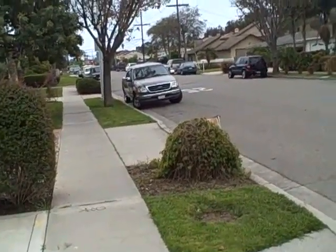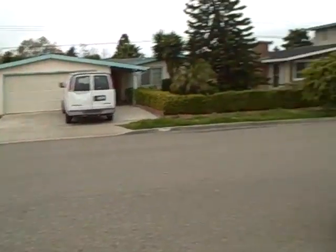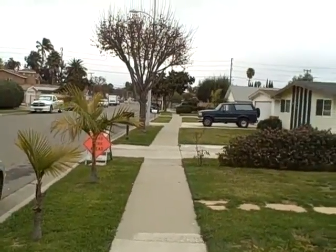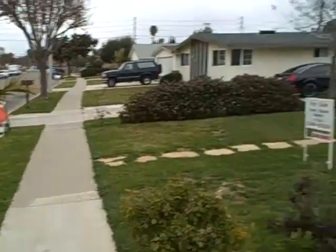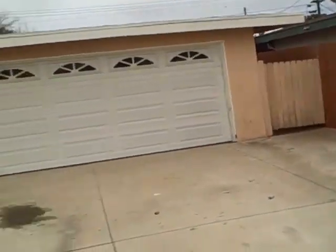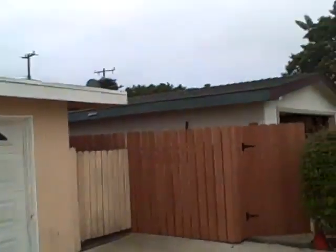This is 2216 Maple, right off of Wilson, almost straight west of the East Coast Mesa 22nd Street property. This is a single family residence and it's a bank-owned property. It looks like a decent street. I'm not sure how it looks inside but we'll check it out.